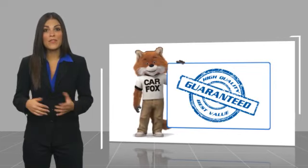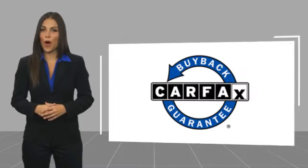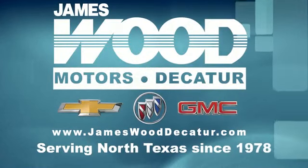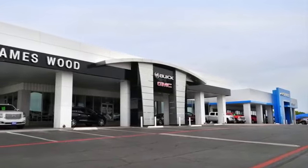Be sure to find a complimentary copy of this report online or contact the dealership. This vehicle qualifies for the Carfax Buyback Guarantee. We've been serving North Texas since 1978 and have built our business for nearly 40 years on treating our customers right.